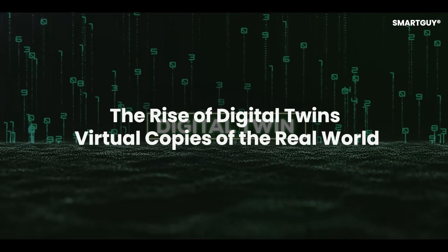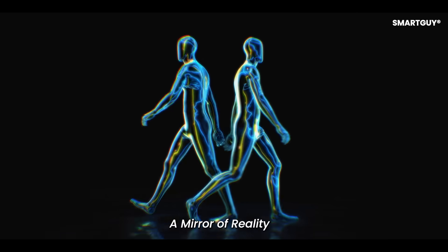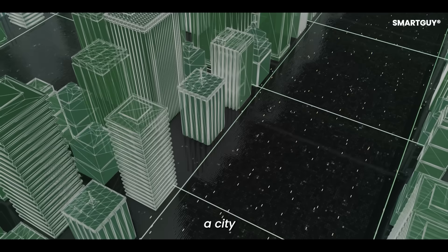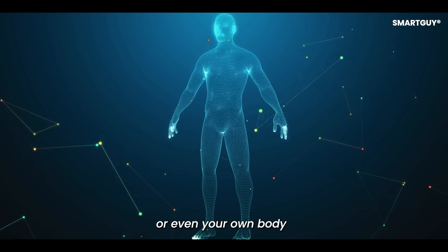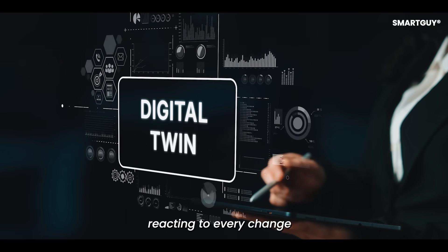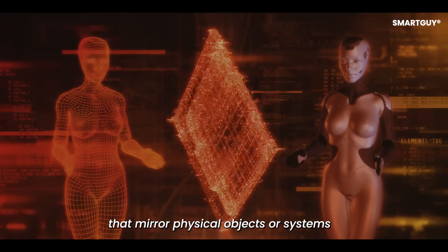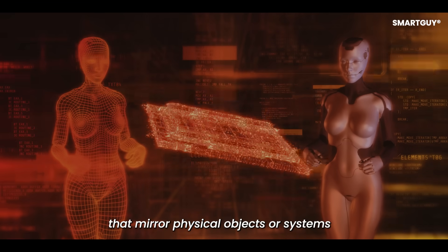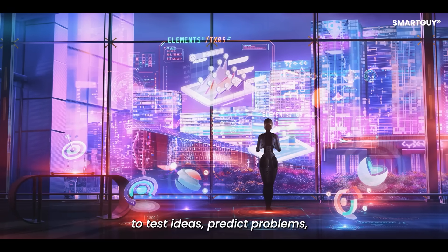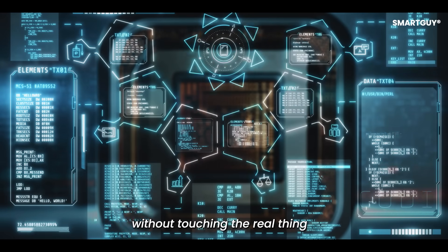The rise of digital twins: virtual copies of the real world — a mirror of reality. Imagine creating a virtual copy of a factory, a city, or even your own body. This copy would update in real time, reacting to every change in the real world. That is the idea behind digital twins: digital models that mirror physical objects or systems. They allow engineers, doctors, and planners to test ideas, predict problems, and improve performance without touching the real thing.